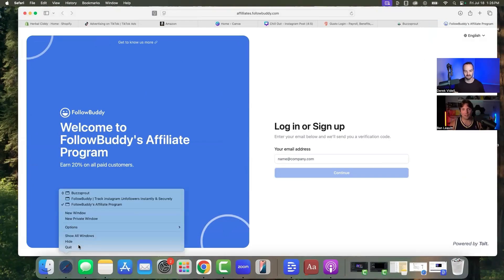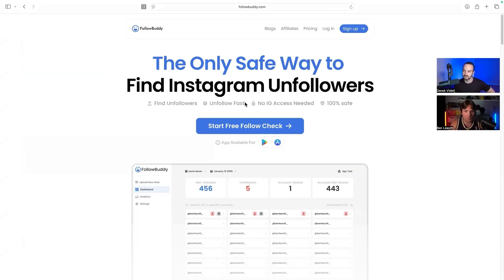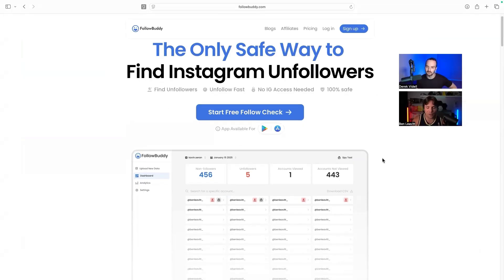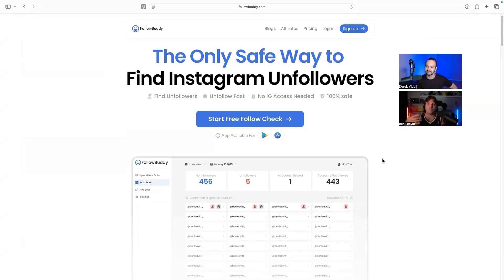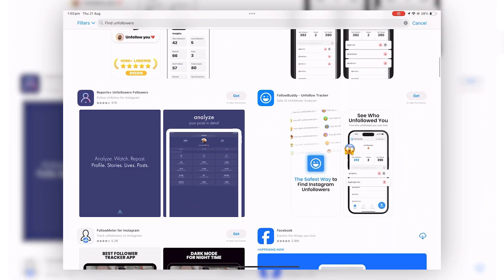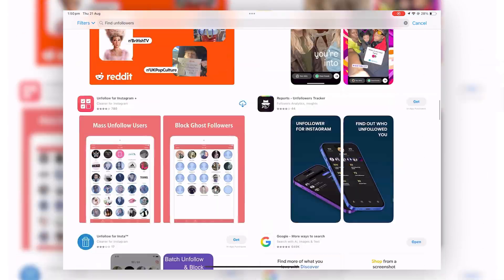We have videos on our channel where we tried using the other apps, and it happens literally within seconds — usually right after you've paid for them. There's this massive scam where they're legitimately getting tens of thousands of people per month when they're most vulnerable, because they want to find out who unfollowed them. Something happened in their life — a breakup, wondering which person is going to leave — and they go to the App Store and type in how to find unfollowers.